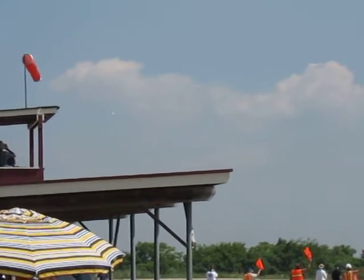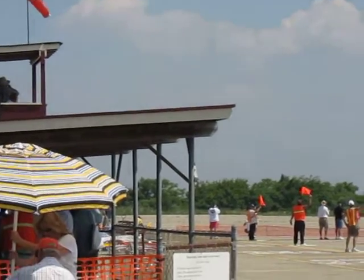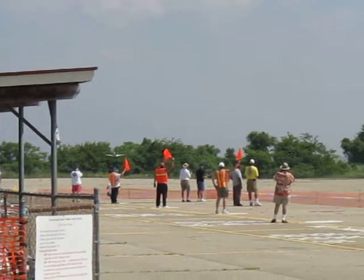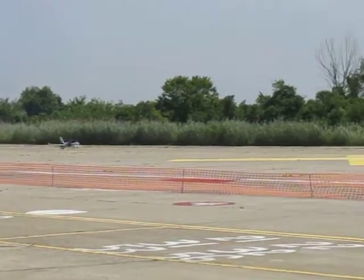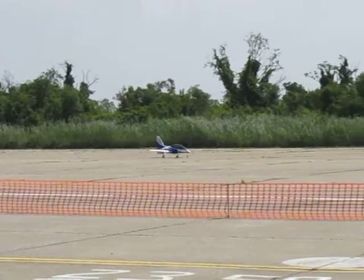Stargate fighter returning from left base to short final. Clear to land. Boy, does that look real. Good job.